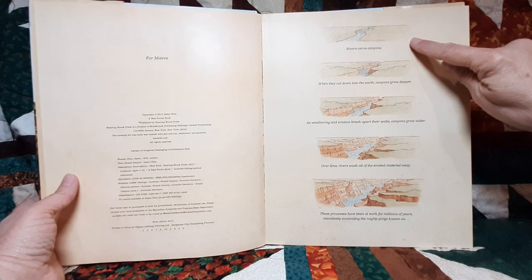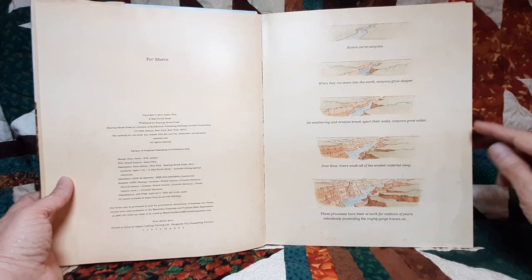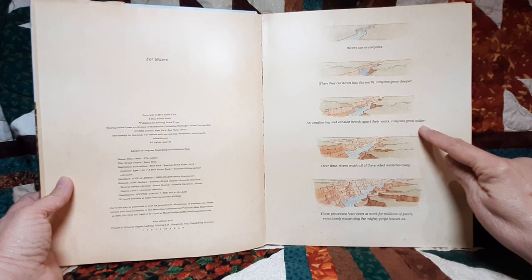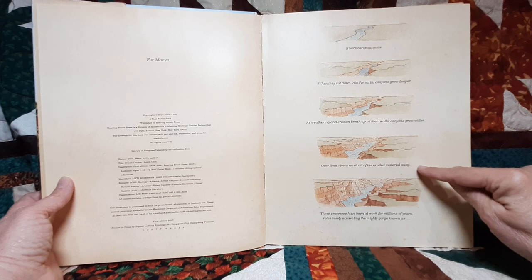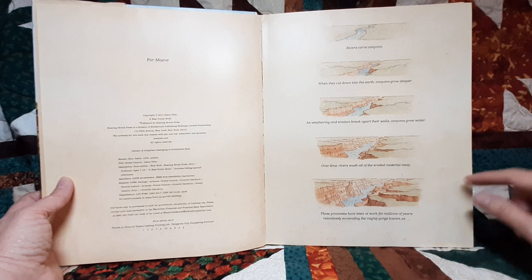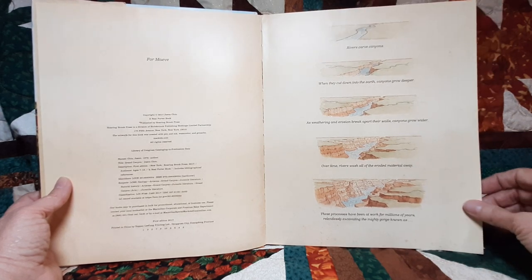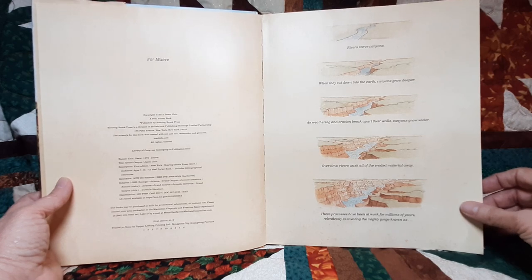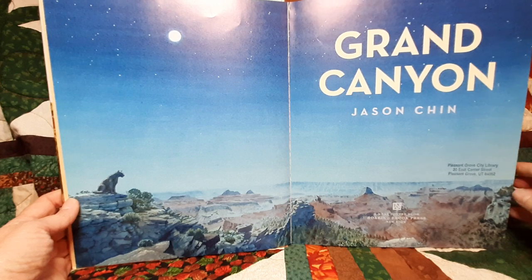Rivers carve canyons. When they cut down into the earth, canyons grow deeper. As weathering and erosion breaks apart their walls, canyons grow wider. Over time, rivers wash all of the eroded material away. These processes have been at work for millions of years, relentlessly excavating the mighty gorge known as Grand Canyon.